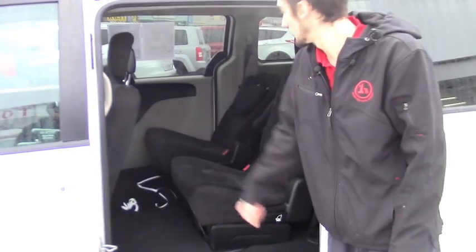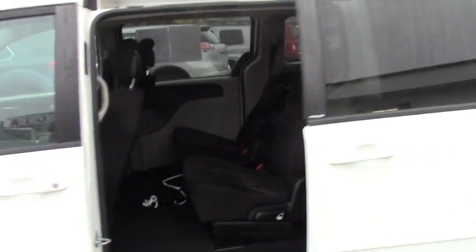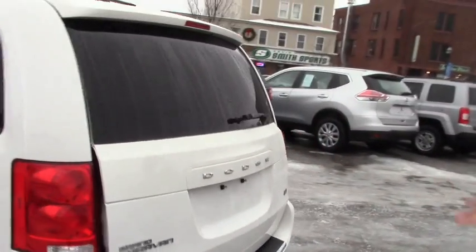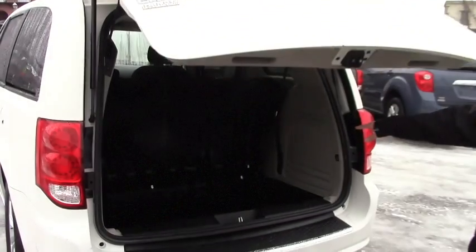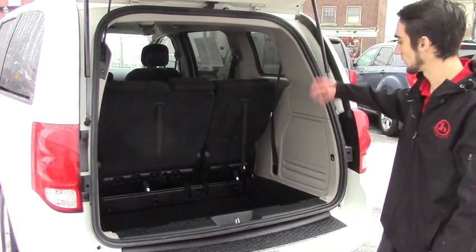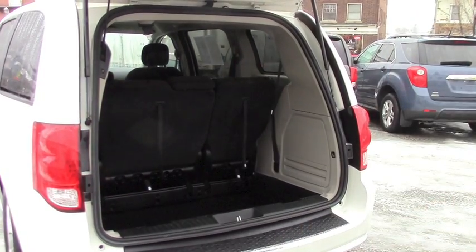The Stow 'n Go seats, like you saw with the other Caravan, similar cloth interior. You're also going to have a power lift gate as well — pop that open just in case your hands are full if you need to put groceries or anything in. The rear Stow 'n Go is simple to use, like I showed you guys when you were in. It's very clean back here, and there's a little button right there to close it up.